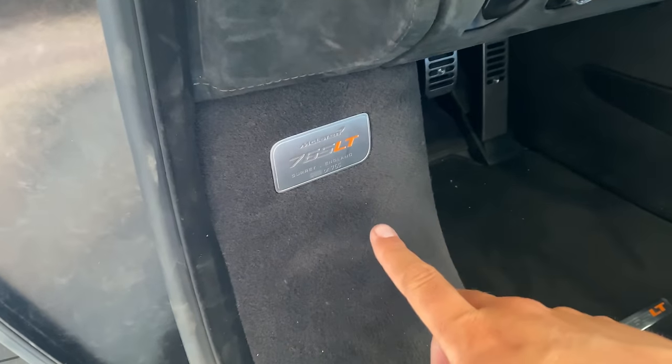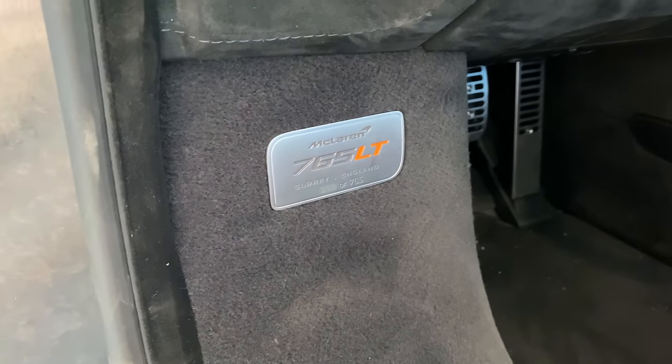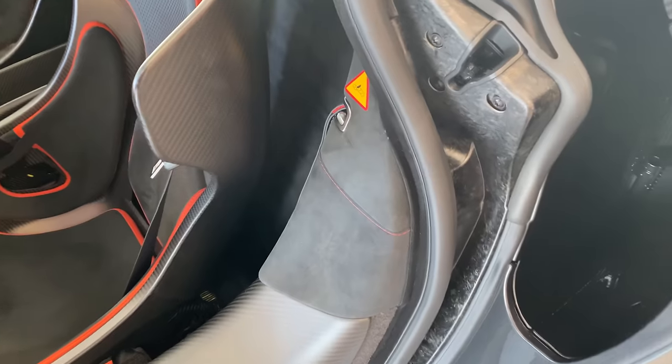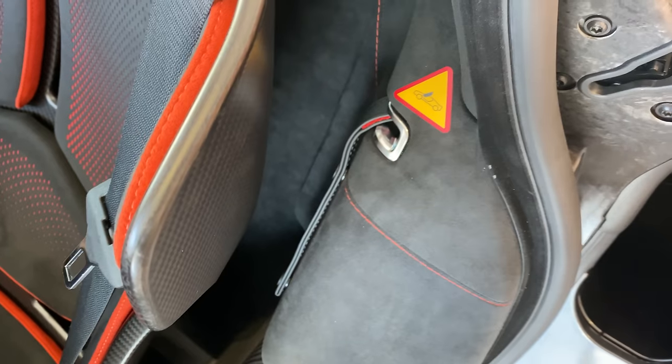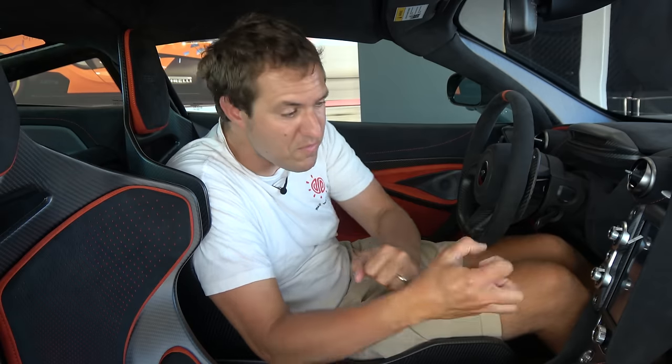The next thing you notice when you first open the door is in the door sill. On the driver's side, you have a little plaque reminding you that you have a 765LT, and it shows your production number in the 765LT production run — this one is 000 because this is a pre-production car. The other cool thing in the door jamb is this strap — that is the manual door release. Since the doors pop open electronically, if that mechanism ever fails, you pull the strap and the door releases mechanically rather than electronically.